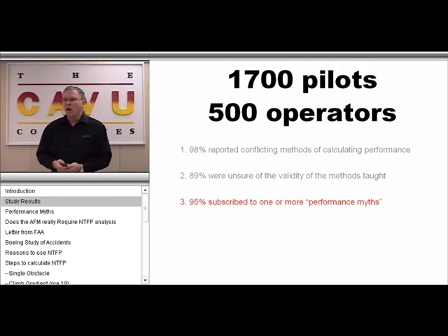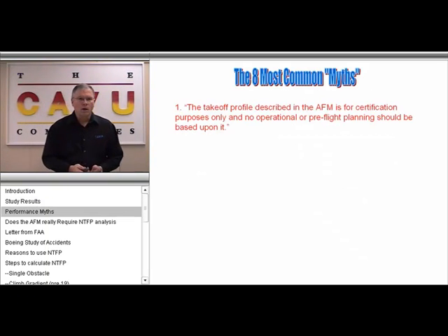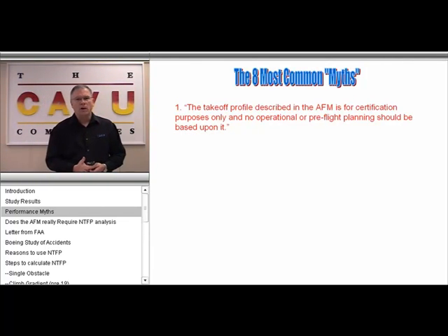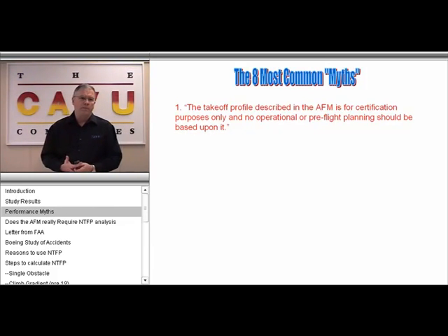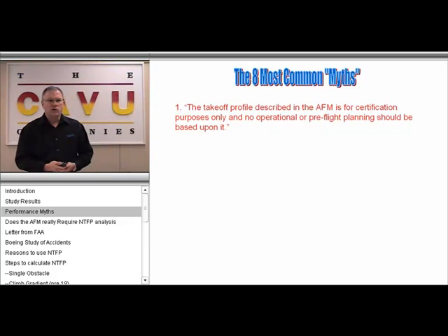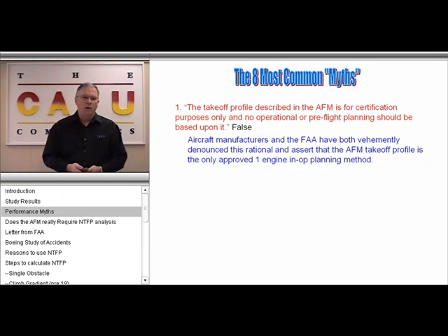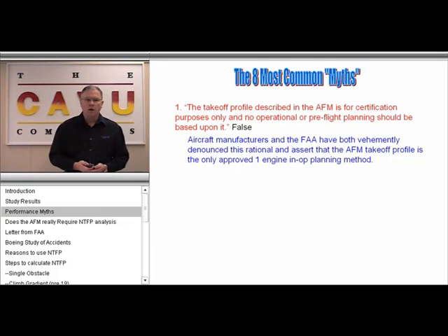We're going to get into some of the more common myths as they were described to us. These are in no particular order, but you'll notice they are all in quotes — these are actual comments made by pilots in our survey. The first myth is that the takeoff profile described in the AFM is for certification purposes only, with no operational or pre-flight planning requirements based upon them. This is obviously false. The aircraft manufacturer and the FAA have both vehemently denounced this rationale and assert that the AFM is really the only approved one-engine-inoperative planning method.